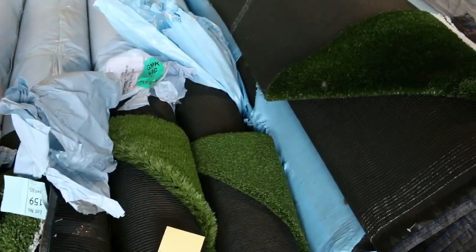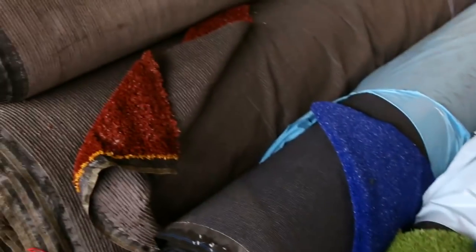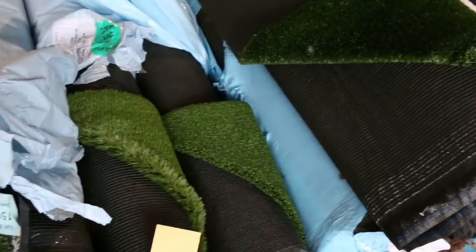Over here we've got some nice grasses to go through, as we do most weeks. They vary anywhere from $5 a square meter for the artificial turf — we've got a nice range of sizes — up to $15 a square meter. A few different colors available.